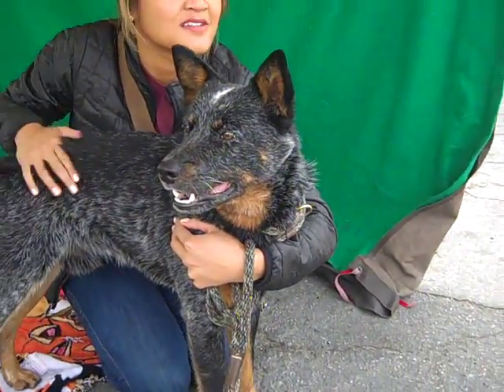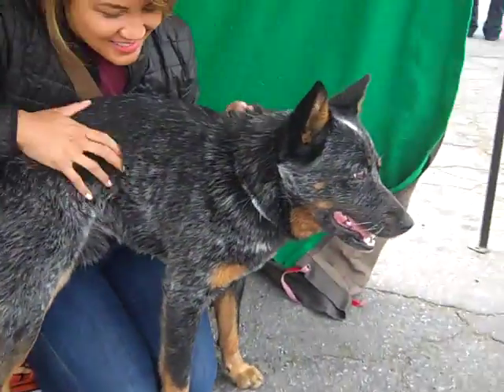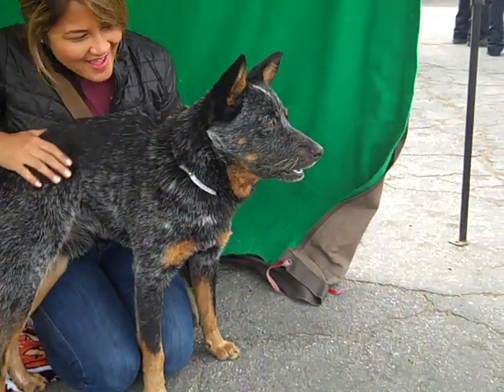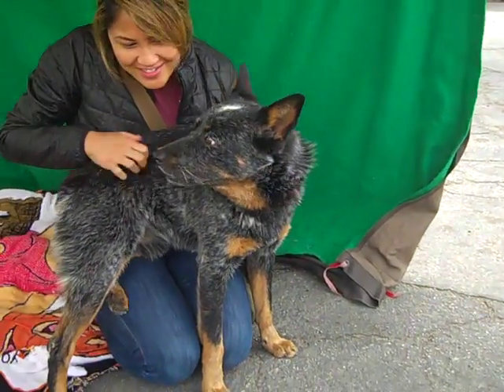He is about one year old, so this guy is still a puppy, and he came in as a stray on February 26th from West Covina. He weighs 39 pounds and he's going to get a little bit bigger, but at one year old he's not going to get that much bigger — probably somewhere in the 5 to 10 pound more range.